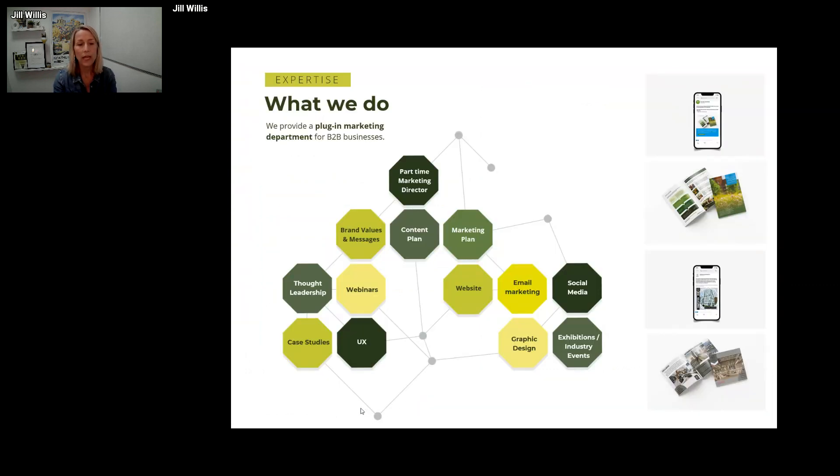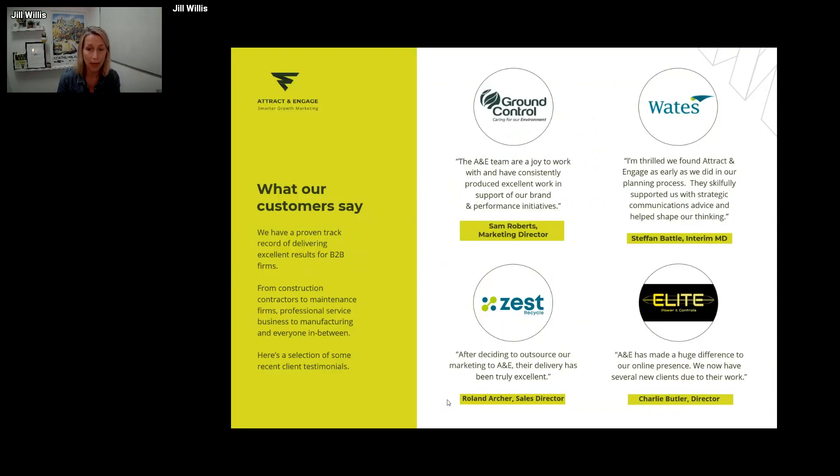The purpose of today's session is really to talk through case studies, but I'm going to give you a little bit of context first. Attract and Engage focuses exclusively on B2B marketing — we're a plug-in support mechanism for businesses across the construction B2B space, with lots of in-house experience across all the tactics needed to create a great B2B marketing campaign. I'm going to challenge you to consider at every stage whether you're creating the right types of content for your target buyer at each stage of their journey.